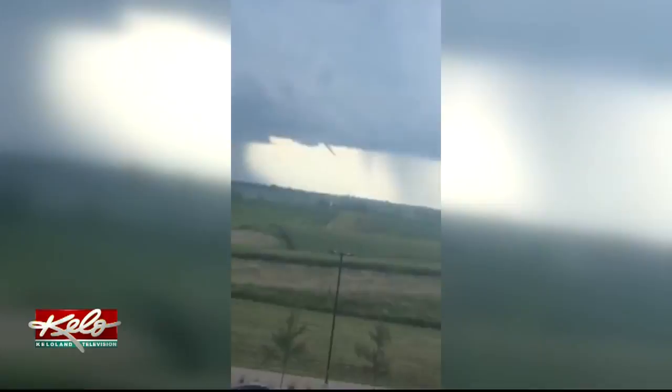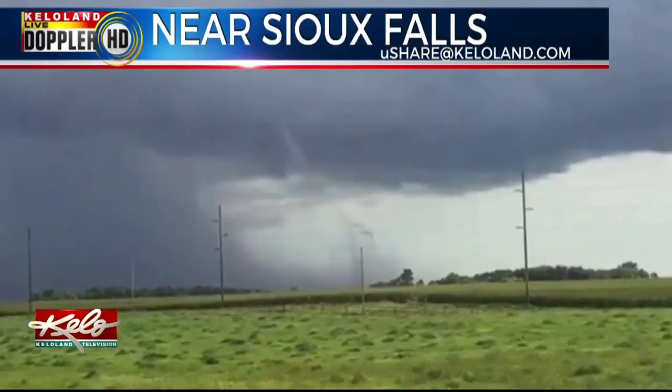Monday afternoon was filled with a lot of storm activity, with funnels stretching out from these storms. The Storm Center got a lot of pictures and videos of these funnels, and some of those videos even had a brief touchdown in it.